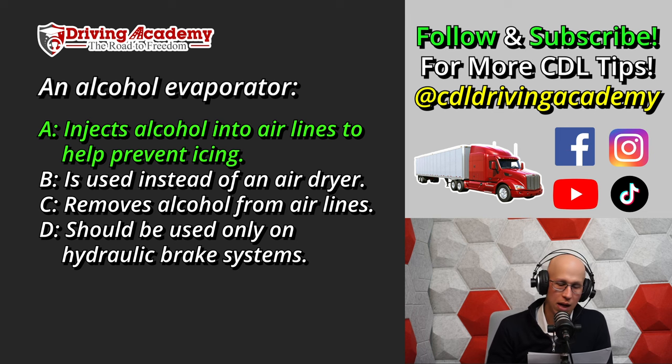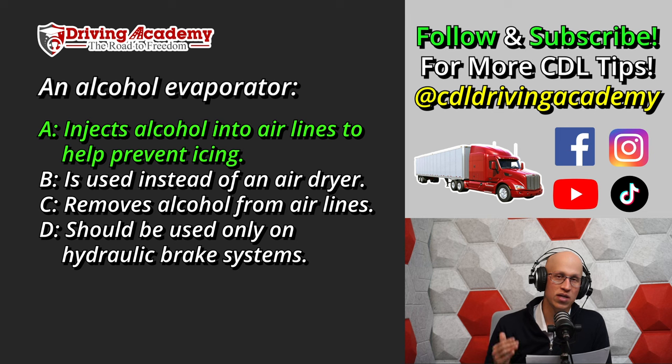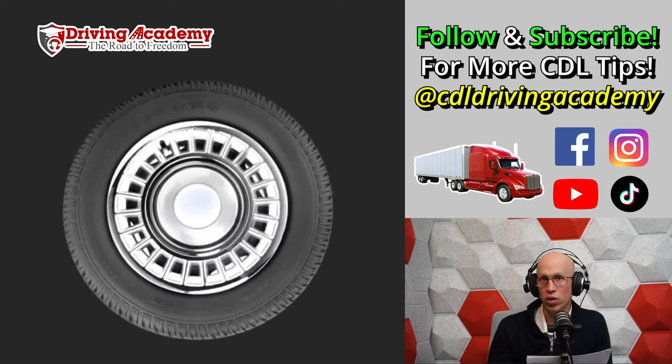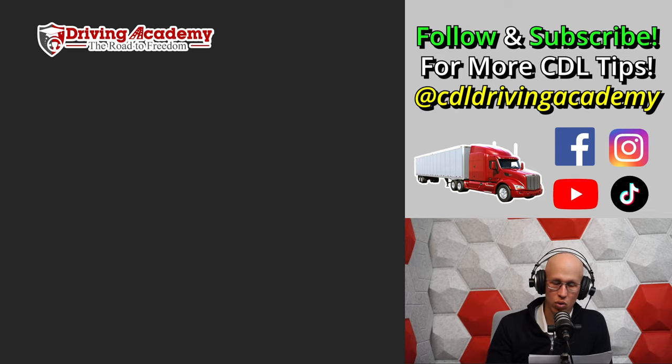Alcohol is definitely a great way to reduce any icing in your air brake system. As we discussed, if you have ice in the airlines, air can't get through, the parking brakes will never disengage, and you'll be stuck.